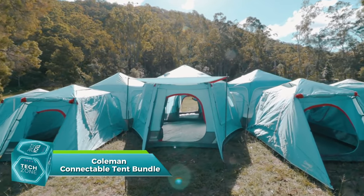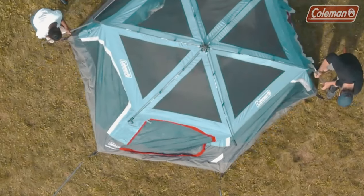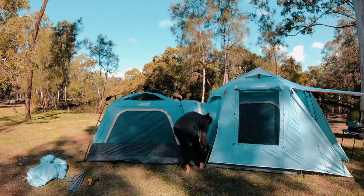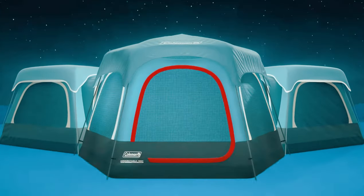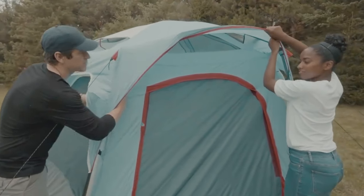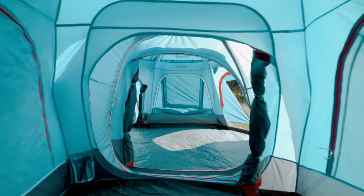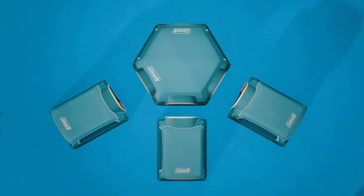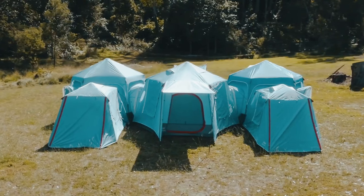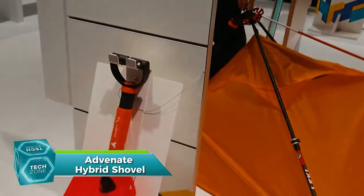Coleman, a well-known American camping brand, offers a solution for those who want to camp with friends that don't have their own tent. They provide connectable tents that can house three or six people — for example, you can connect three smaller tents to a six-person tent. These tents have been rigorously tested to withstand winds over 15 meters per second. They feature WeatherTec floors to keep water out and come with a rain awning. A set containing both a six-person and a three-person tent can be purchased for $390.